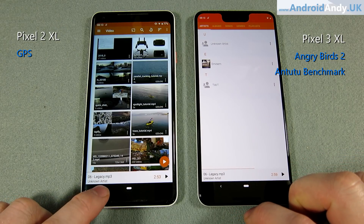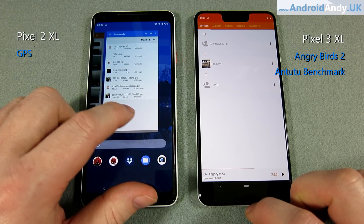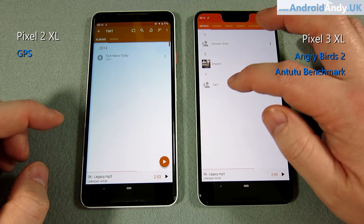Hopefully that's as obvious over the video as it is in person. The 3 XL has much better speakers — they are louder, they sound better. It's not really a contest, if I'm honest.